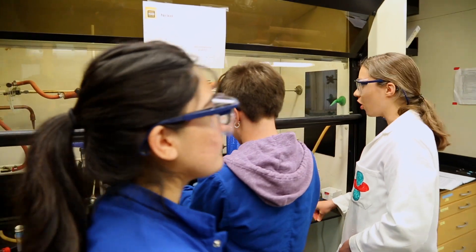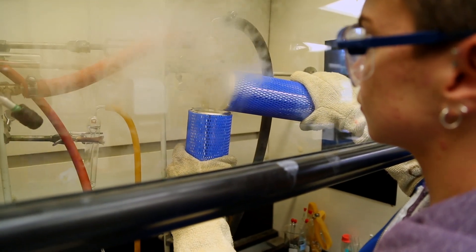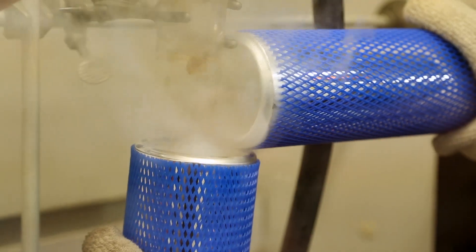It's been an amazing opportunity because in just 10 weeks I've learned a lot. It's a very valuable experience to learn new analytical techniques and different types of chemistry.